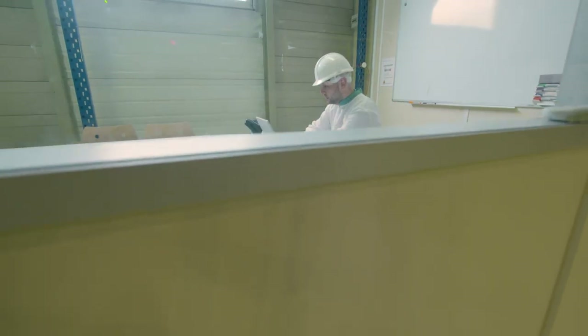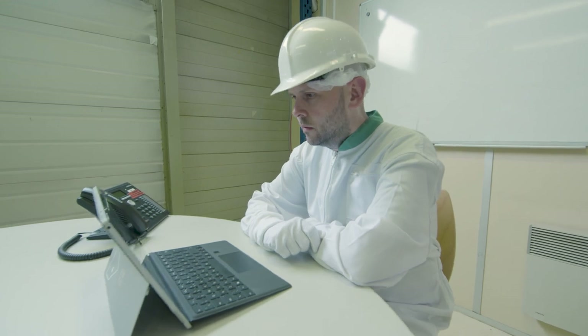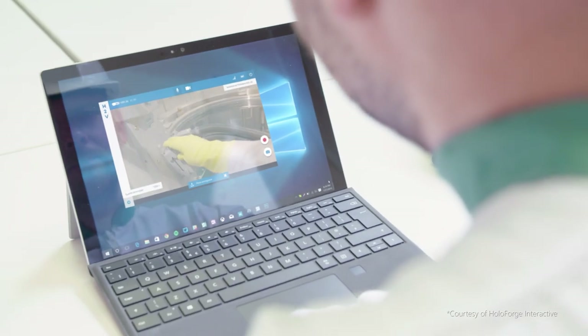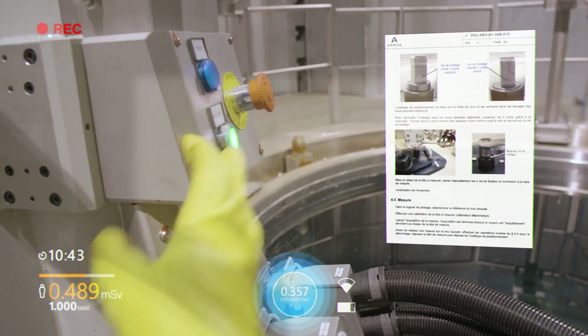If the field workers meet some problem, we can share some information with an expert. So we meet the problem, we find the solution and we continue the work.